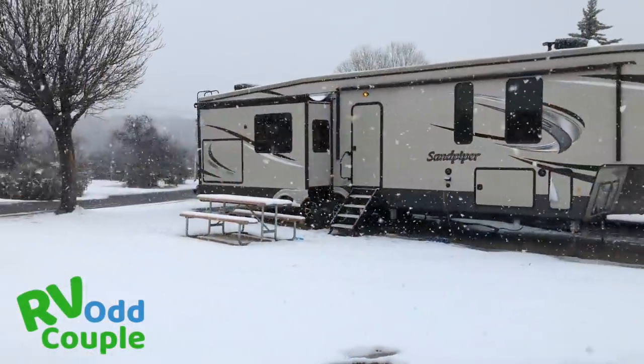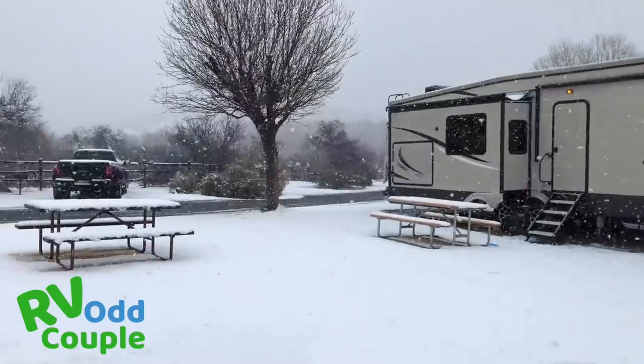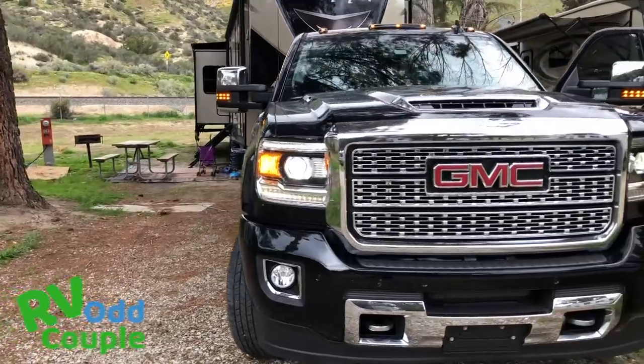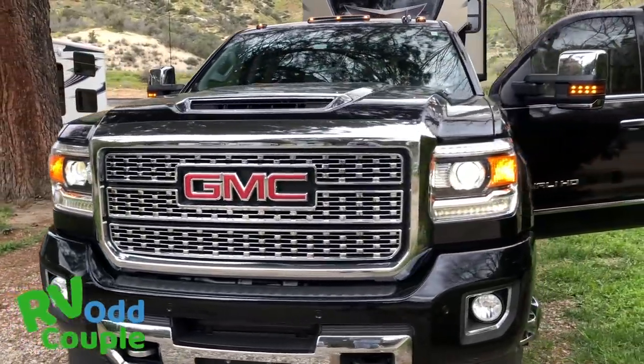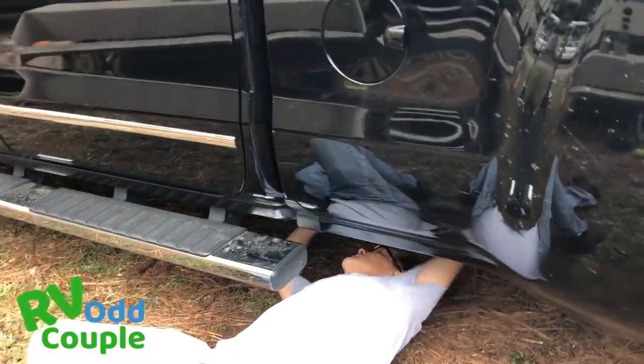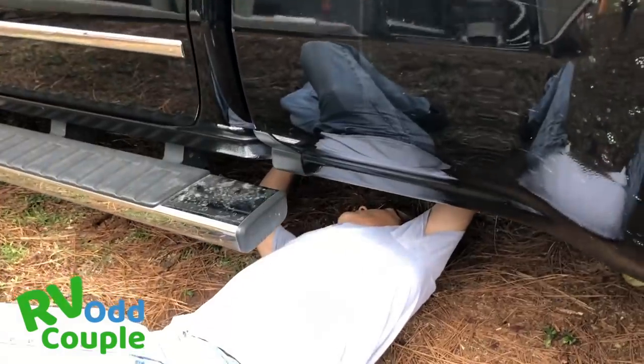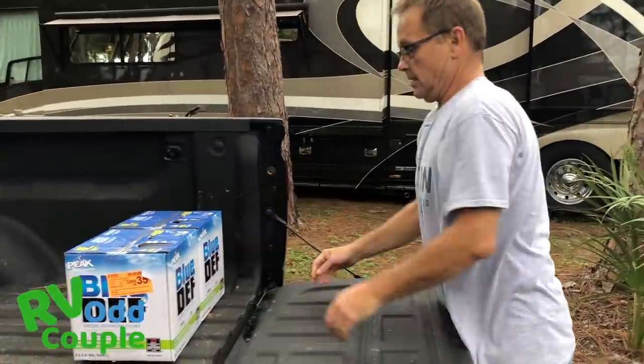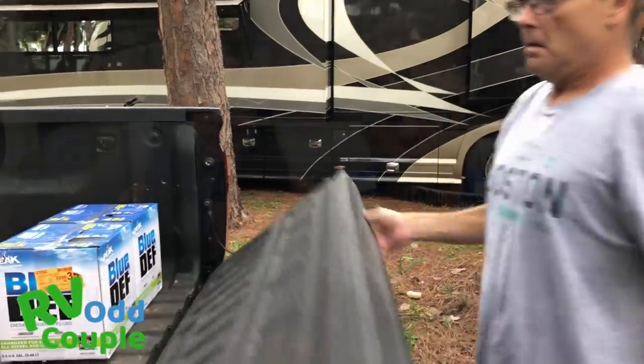We also had to worry about water lines freezing in the RV, and about the truck going that much of a distance. Bubba Gump is the name of my truck — a GMC 3500 HD. It's been absolutely wonderful, but I had to prepare it for that trip. I checked the oil, checked my fuel filter — it was due for a change in about 1,500 miles — so I needed to buy a new fuel filter, check all the fluid levels, and make sure the truck was in top physical shape to make a trip like this.